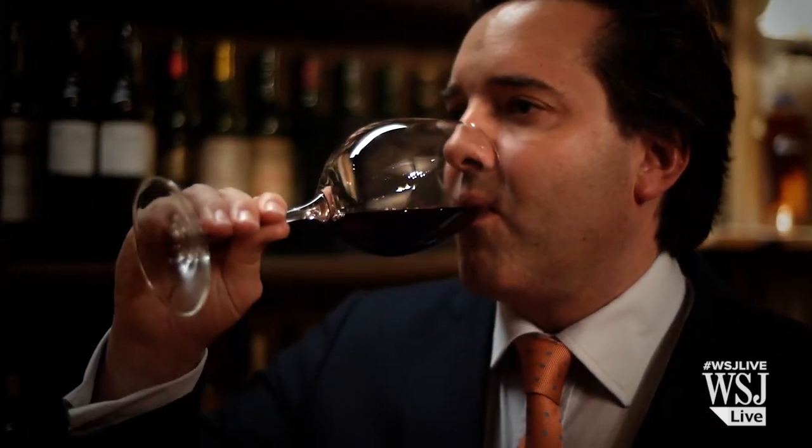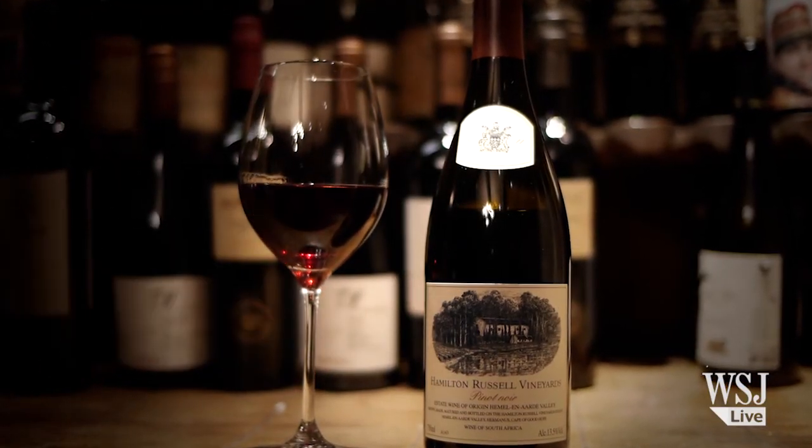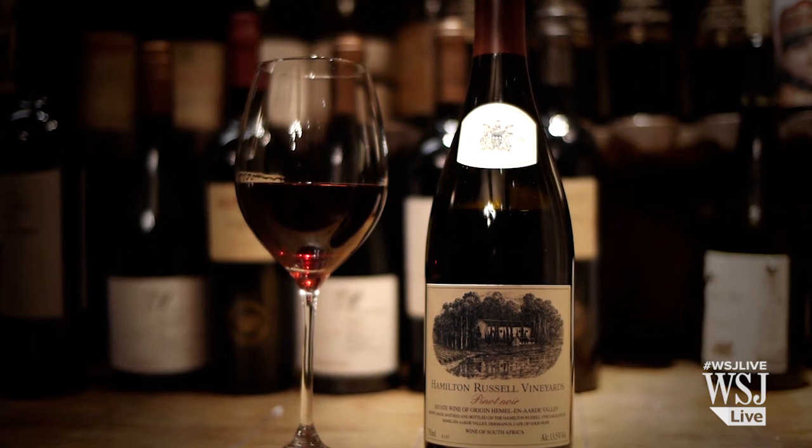And then when we take a sip, it's all about the silky texture. This is light, ethereal. And a word you would normally associate with a wine like this would be finesse. Hamilton Russell Pinot Noir 2011 comes in at around £30 or $40 a bottle.